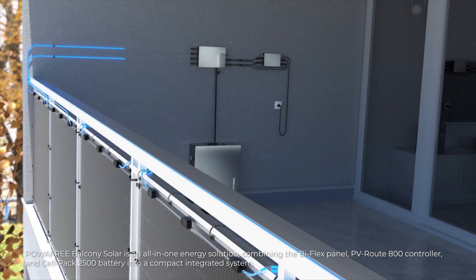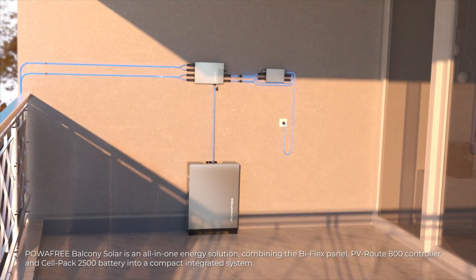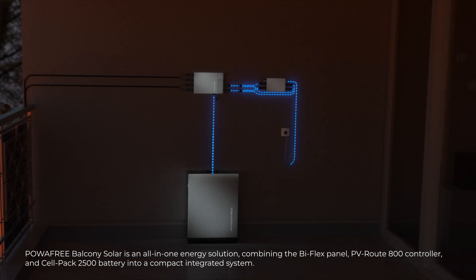PowerFree Balcony Solar is an all-in-one energy solution, combining the Biflex Panel, PVRoute 800 controller, and CellPak 2500 battery into a compact integrated system.